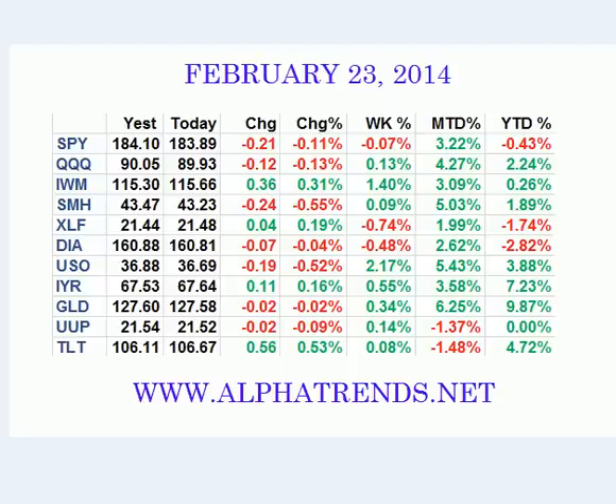Hey everybody, Brian Shannon here. Today is Sunday the 23rd of February 2014. Thanks for tuning in. Let's take a look at this market here.